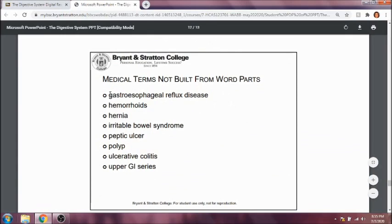Gastroesophageal reflux disease, or GERD — also known as heartburn, or heartburn is usually a symptom of it — is a common condition people refer to. Hemorrhoids are an inflammation of the veins within the rectum, leading to bleeding and inflammation. A hernia is where typically intestinal tissue protrudes through the inguinal ligament in the lower abdomen, usually from straining or lifting something heavy. Irritable bowel syndrome is also known as IBS.